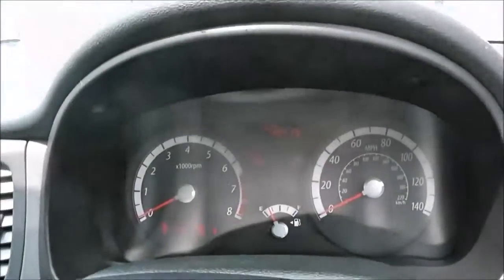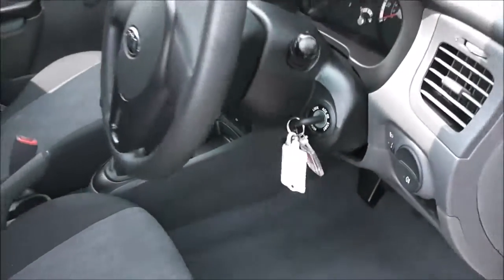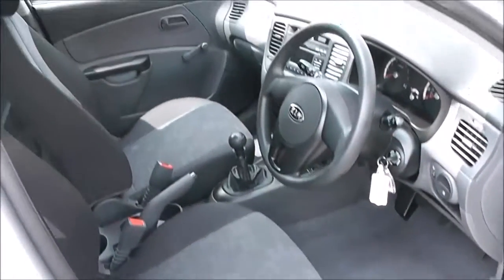Driver's and passenger's airbags either side in the front. Nice simple dashboard in front of the driver, and in the centre you've got the mileage at 12,715. It does come with a spare key and it is in great condition inside as well as outside. It's been very well looked after.